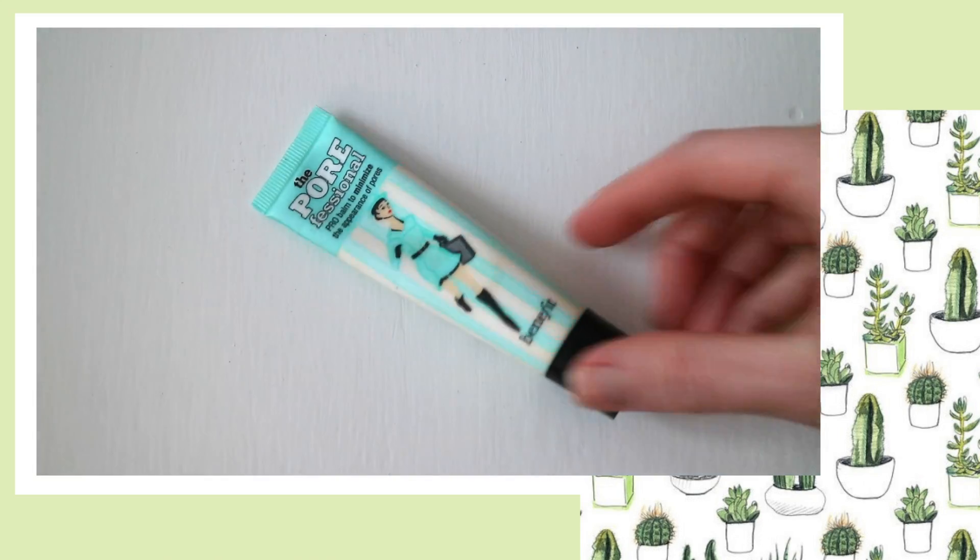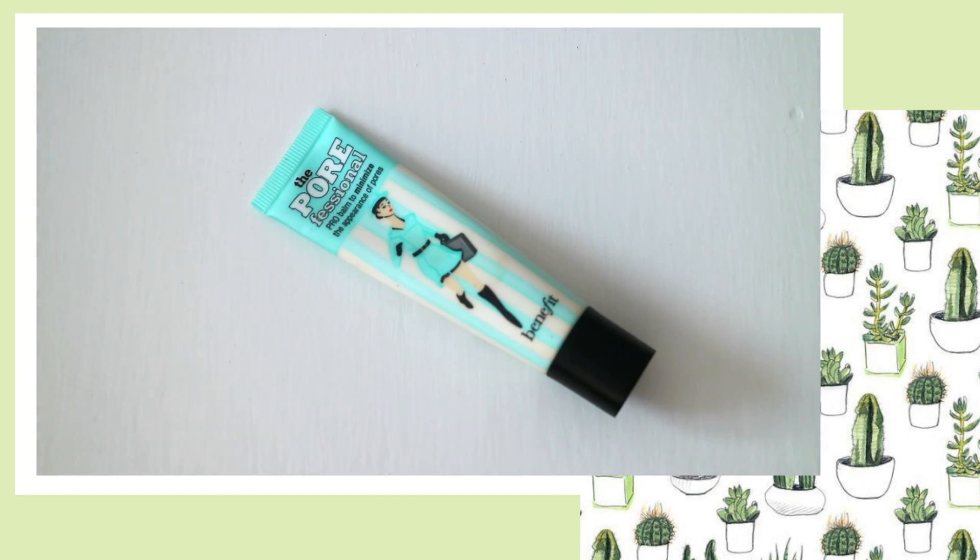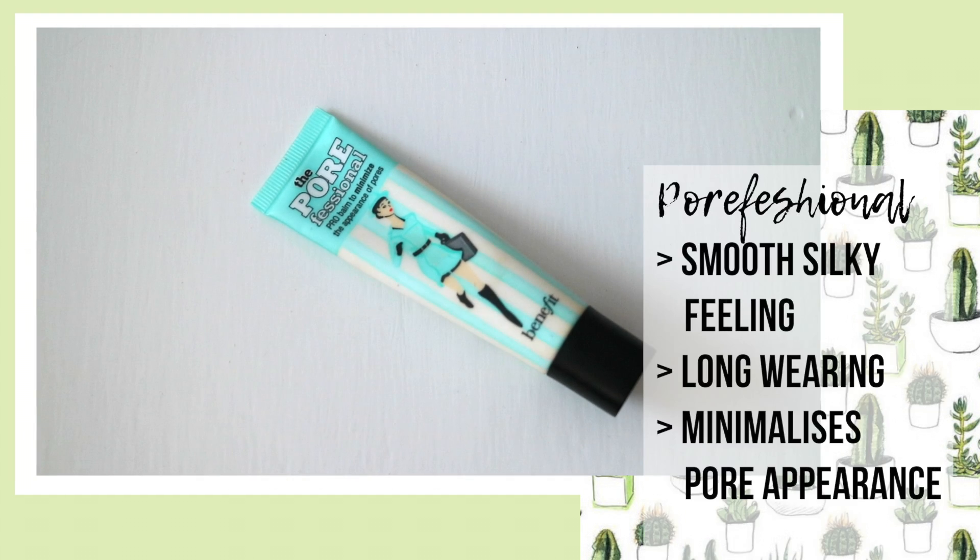Onto face — my favourite primer has to be the Benefit Porefessional. This product is so soft and silky that it pretty much glides on the face and I just love applying it in the morning.